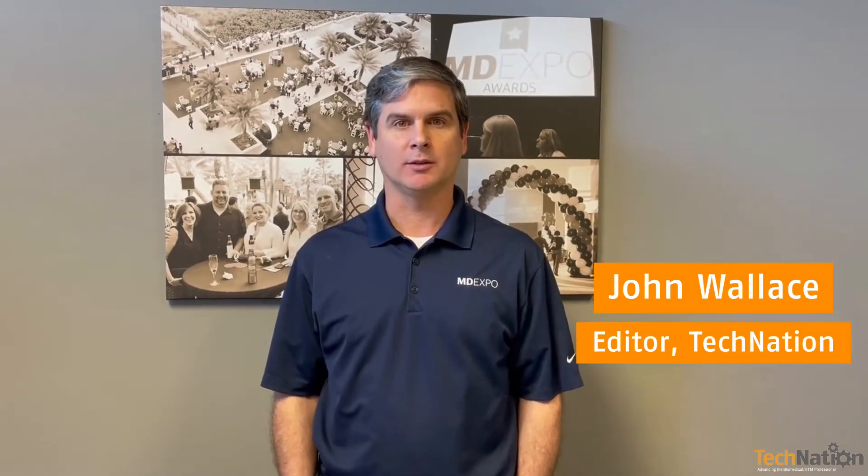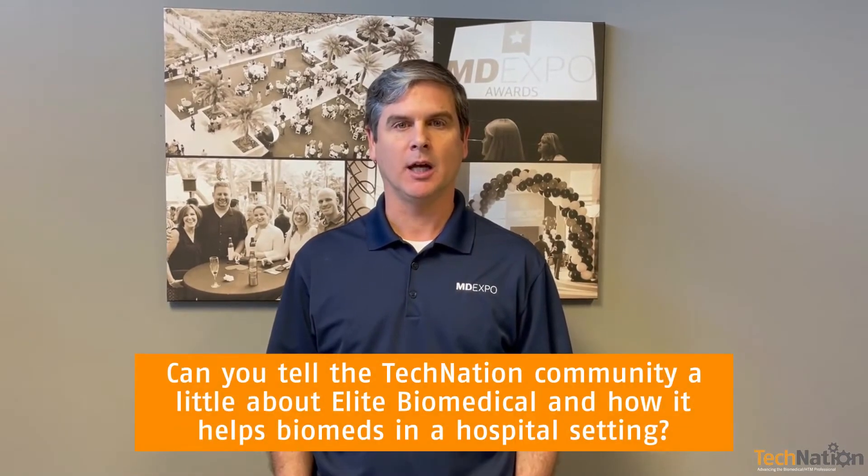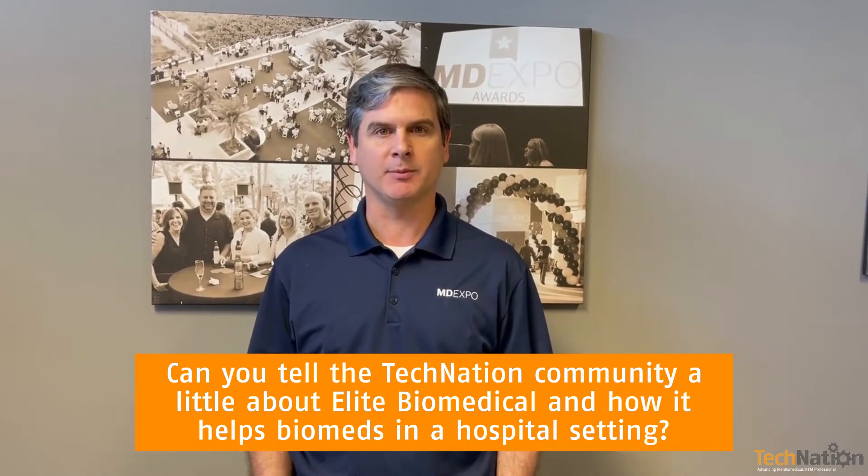Hi, Tech Nation editor John Wallace. Today we are joined by Alero Olomaje from Elite Biomedical. Alero, can you tell us a little bit more about Elite Biomedical and how it helps biomeds in the hospital setting?